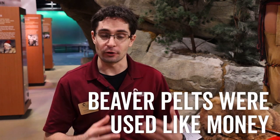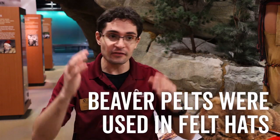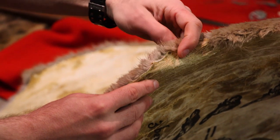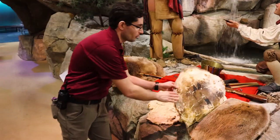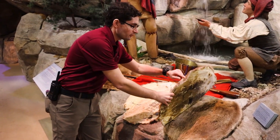Beaver pelts were really valued around this time of early European settlement. They were seen as a unit of currency, a way that we could judge other trade and something that was highly valued because of the felt hat industry in Europe. These black felt hats needed this inner layer of the beaver skin in order to make that felt surface. So a chemical process would get all of this outer fur off and just get to the felt underneath.